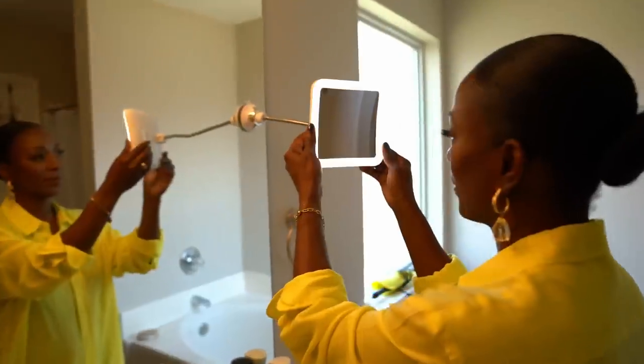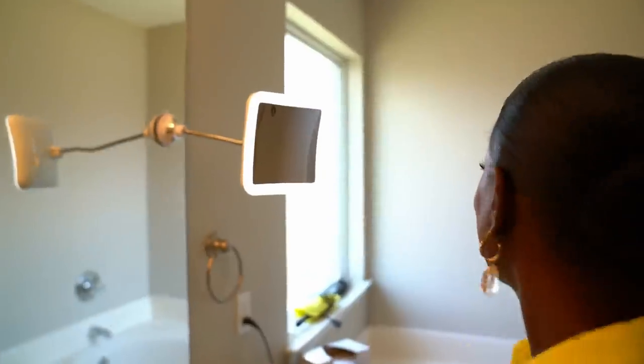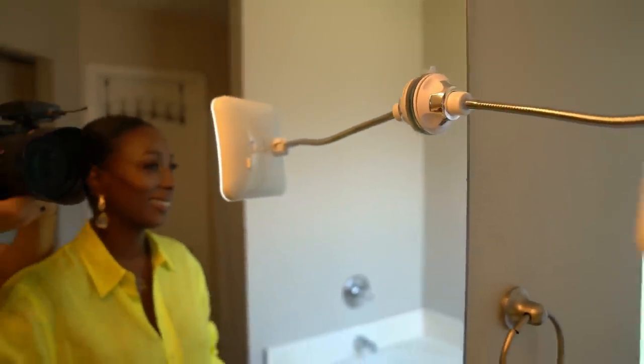Last but not least is this makeup mirror. I didn't even think to include it until one of you asked about the mirror on my bathroom mirror. It sticks right onto my bathroom mirror and extends out so I don't have to press my face close to the mirror. I use it for applying makeup, skincare, and eyeliner. It has a magnified mirror on the back with a light, so the magnification plus additional lighting is right there whenever I need it.